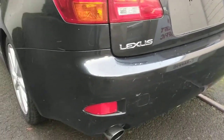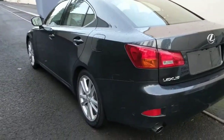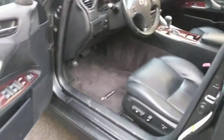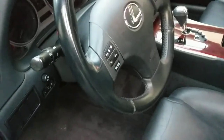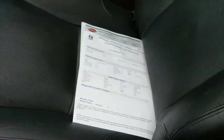Hey guys, this is Eric with Ace Cars. Right here we got a 2007 Lexus IS 250 four-door sedan. It's a real nice sedan — it has been thoroughly detailed, clean inside and out, comes with the Carfax, vehicle has passed emissions, and is ready to go.